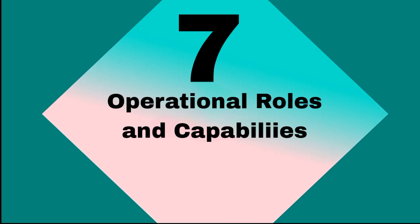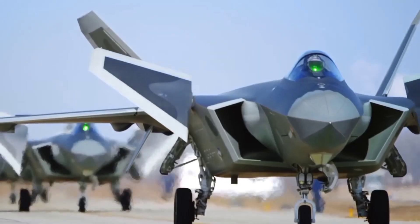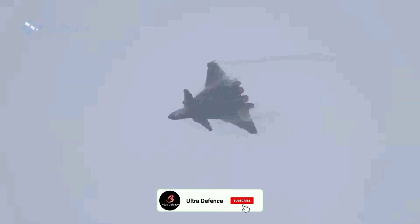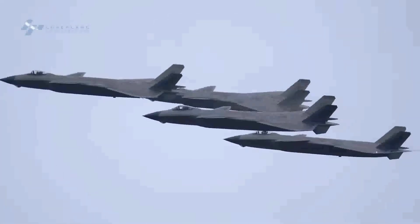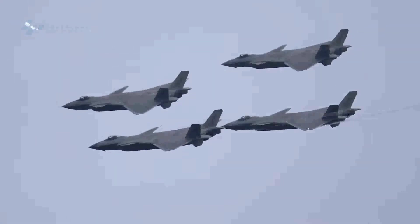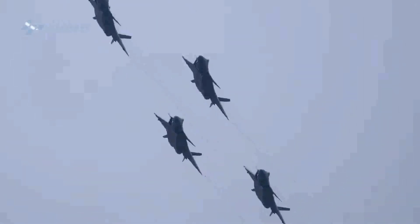Operational Roles and Capabilities. The J-20 is primarily designed for air superiority but is also capable of performing strike missions against high-value targets. Its multirole capabilities allow it to engage in a variety of missions, from deep penetration strikes to electronic warfare and reconnaissance.